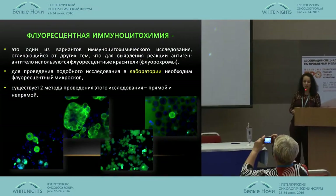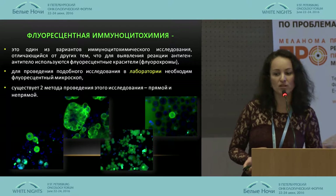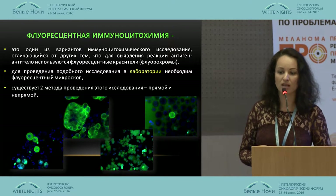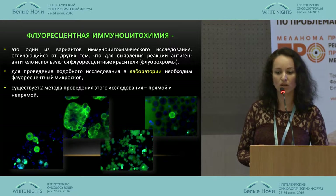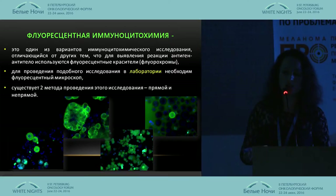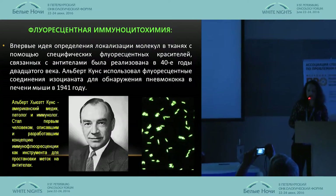We have a very short time. Fluorescent ICC is one of the methods of ICC using fluorescent coloring substances, and we need a fluorescent microscope for this research.